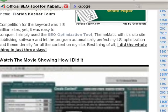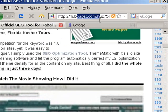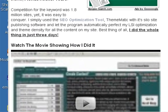Here's a movie on my Hub page — you can get there at hubpages.com, SEO tool for Kabbalah of Google, and you'll find the movie there.